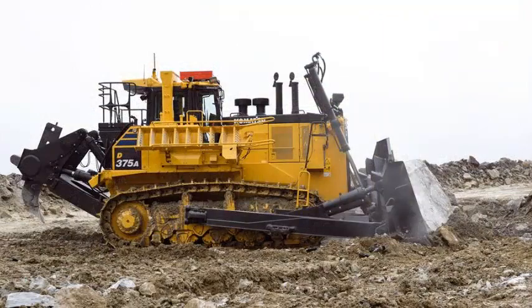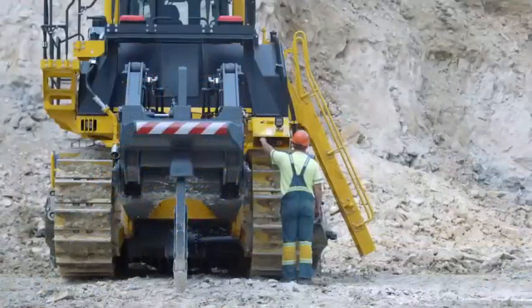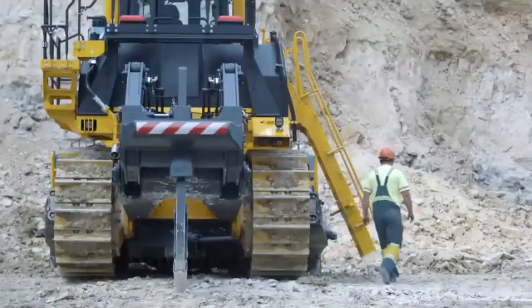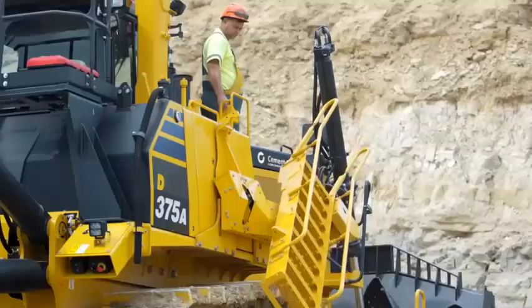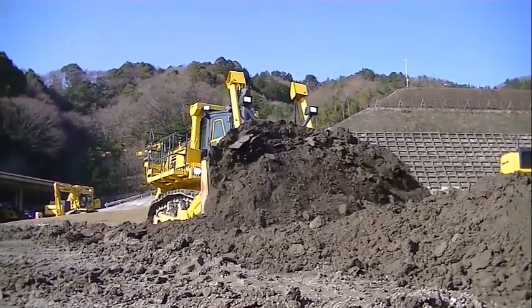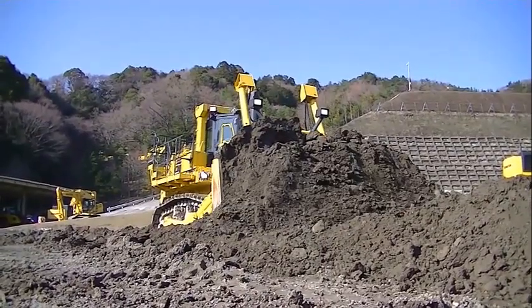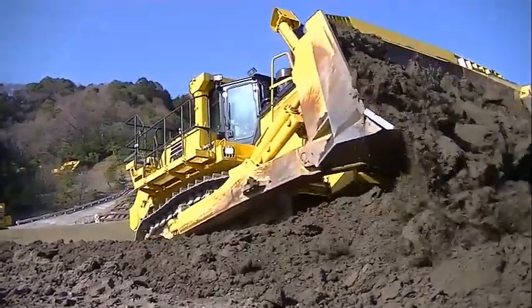The blade increases productivity with its ability to haul large loads. It has been redesigned with a larger radius and a more slanted section to decrease digging resistance. The improved end bit design provides better penetration, extended dozer life, and increases the amount of soil carried. The variable giant ripper is a single-shank ripper ideal for ripping through tough material.